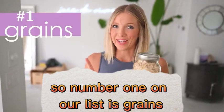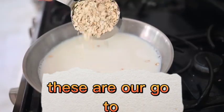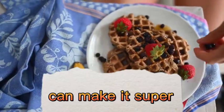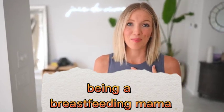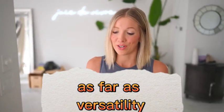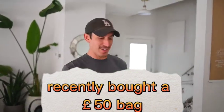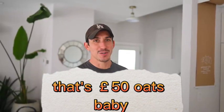Number one on our list is grains — not just any grains. Our favorite would be oats. These are our go-to because we make oatmeal, waffles, pancakes, all kinds of baked goods, and even just dumping them into a smoothie can make it super nutrient-rich. Especially for me, being a breastfeeding mama, oats are definitely our go-to as far as versatility. This used to be my idea of bulking up until Dusty recently bought a 50-pound bag — does a horse come with this?